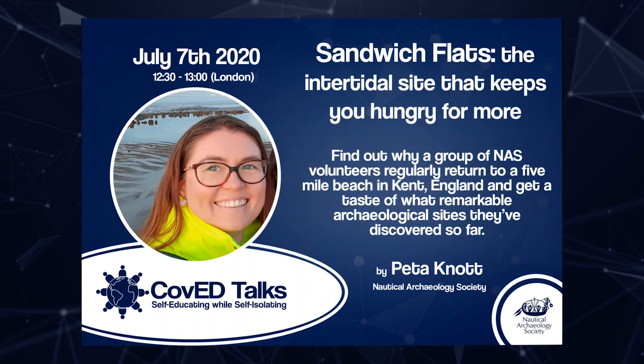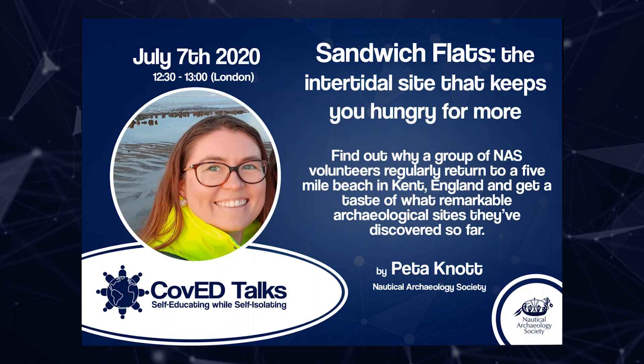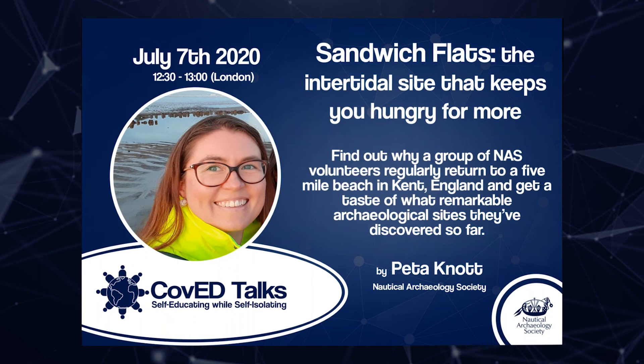The last thing for me to do before questions is to introduce the talk for next week. It will be Peter Knott from the Nautical Archaeology Society, giving a talk on Sandwich Flats: the intertidal site that keeps you hungry for more. What a wonderful title for a lunchtime talk. Thank you very much for listening, and I would happily take any questions.